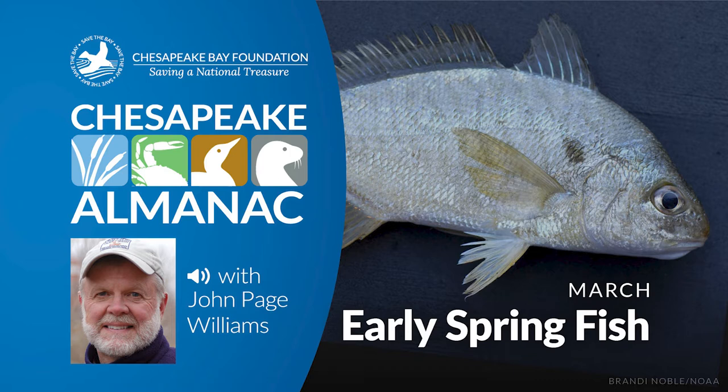Cold weather is losing its grip on the Chesapeake, but even a mild winter cools the bay waters down far enough for most cold-blooded creatures like fish to go dormant. March looks dull and bare and brown, but there are more of these cold-blooded animals stirring than meets the eye, at least at first glance. Look closely — there are already several signs of spring in the water.